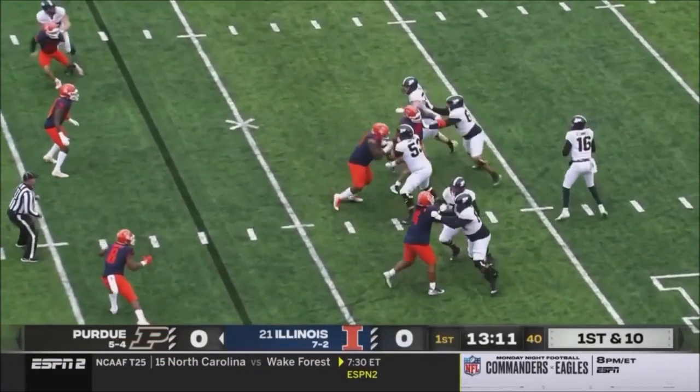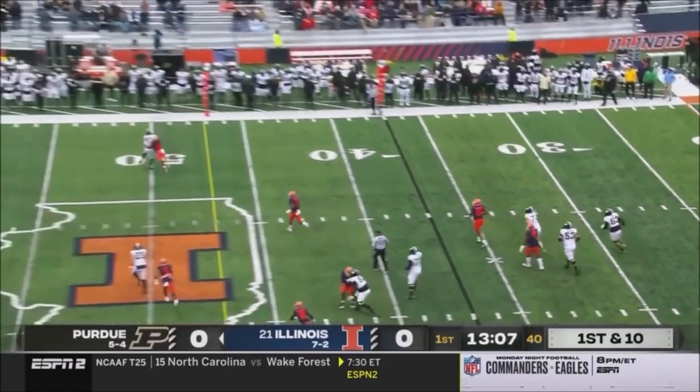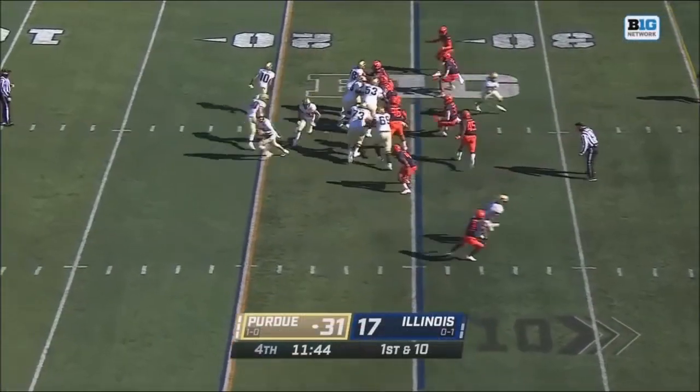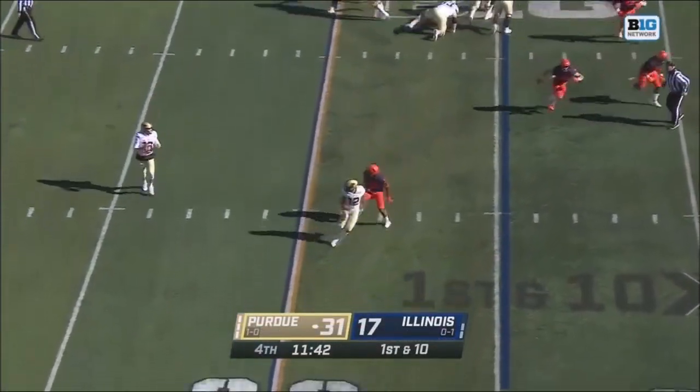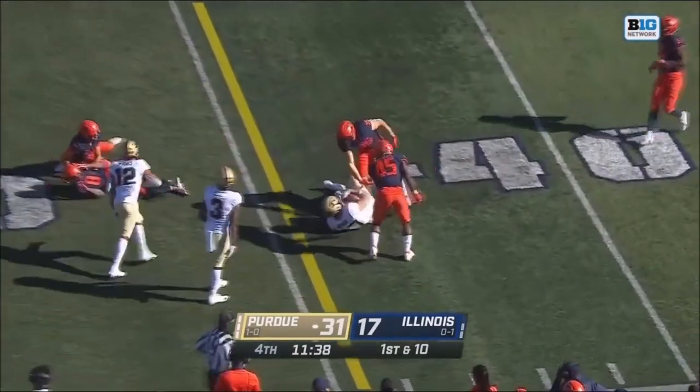Strong this season — they'd give up a third and long. O'Connell with plenty of time, has the tight end wide open — Payne Durham. It's about details. O'Connell rolling out and he is throwing it, and he's finding Payne Durham.